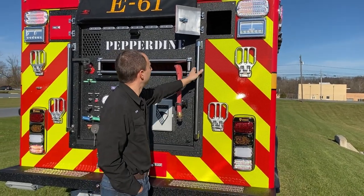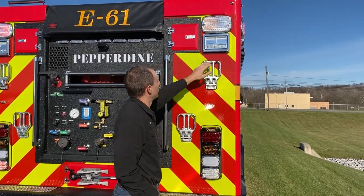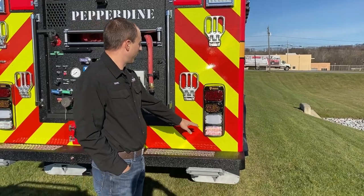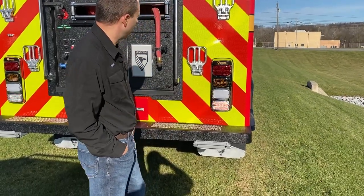The lighting is all Whelan throughout the truck. We have Pioneer Plus surface mounts, M9s in the back, and other M Series with the light array of brake, tail, turn, and reverse in the back of the truck.